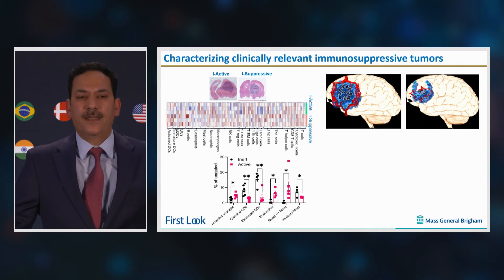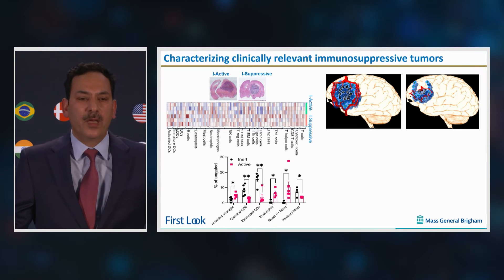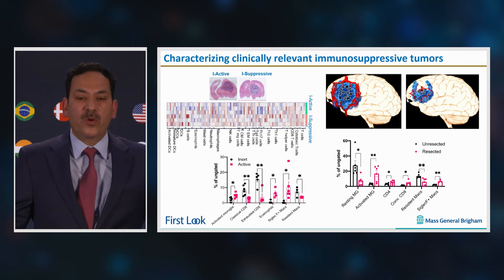Tumor resection is the first line of treatment in about 75 to 80 percent of patients diagnosed with GBM. To mimic the clinical scenario of first line GBM treatment — tumor resection — we have built mouse tumor models of GBM resection, and recently shown that tumor resection invigorates the anti-tumor response by increasing T-cells, activated microglia, and decreasing resident macrophages.